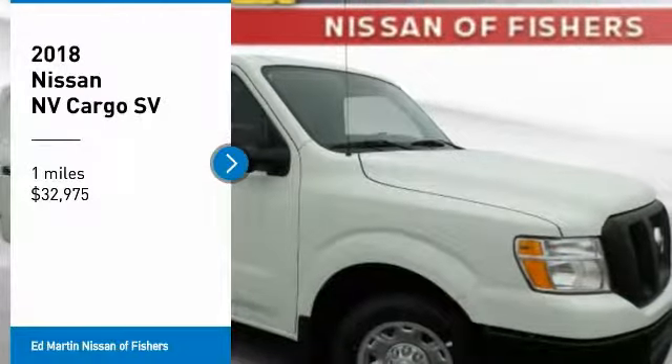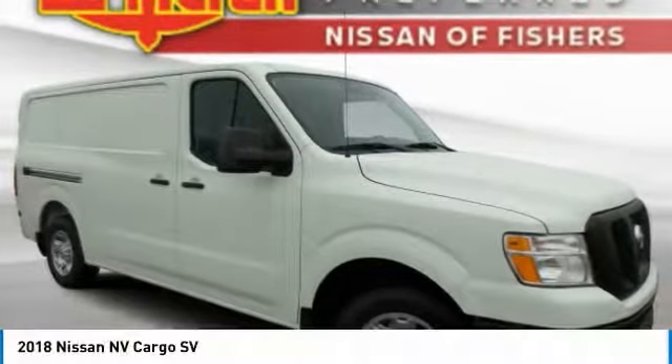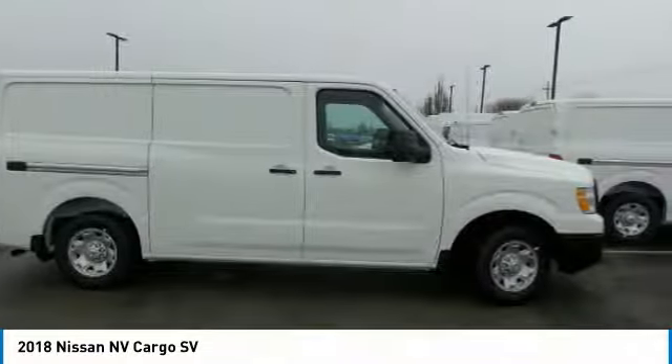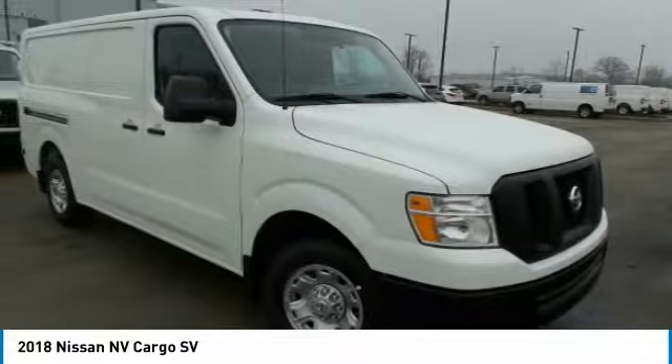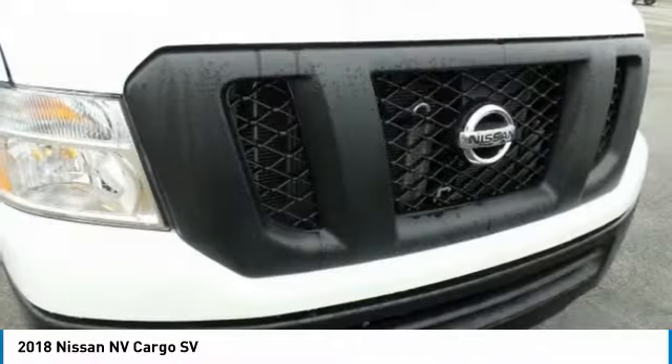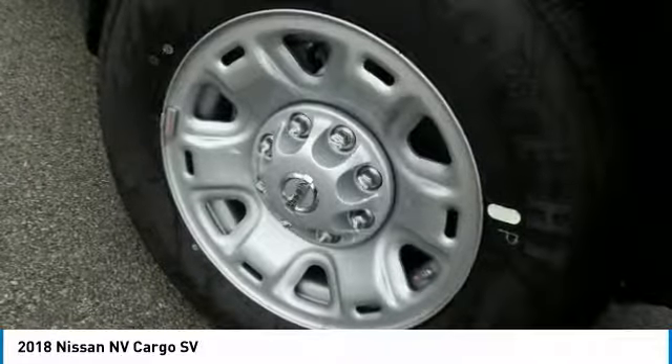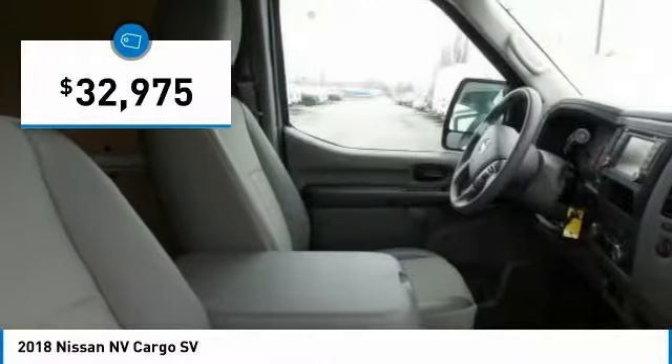Make a great choice today with the 2018 NV Cargo. The Nissan NV Cargo is a mixture of functionality, efficiency, and performance. A wide variety of styles allows you to pick the perfect match for your needs, and is priced below $35,000.